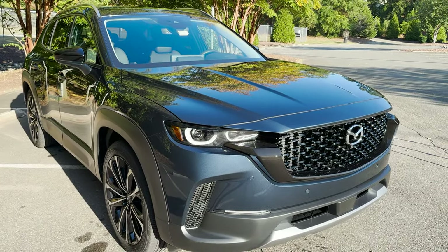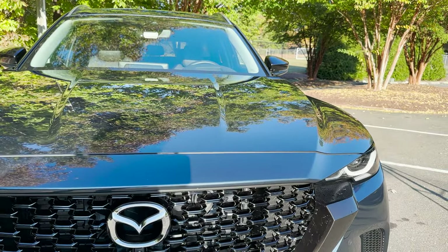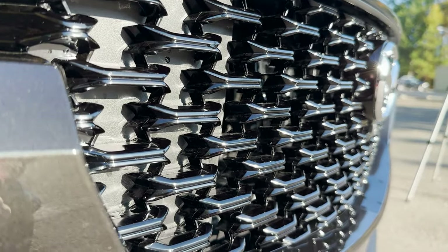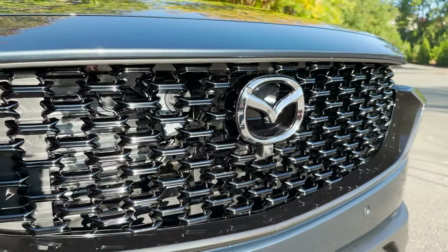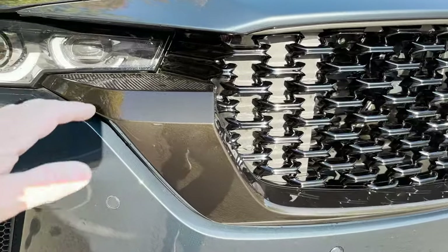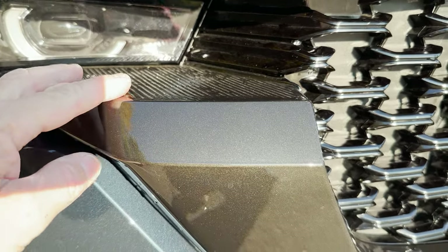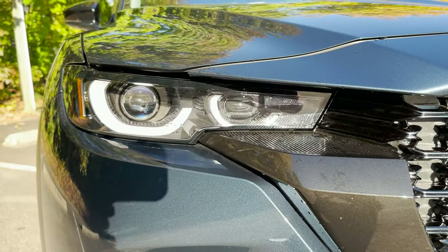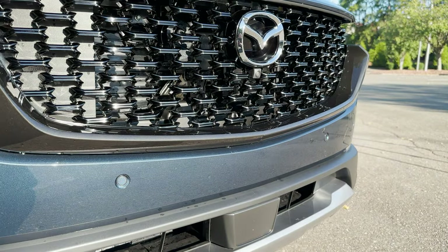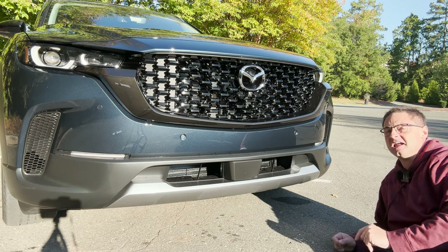Let's take a look at the front end. This is simplistic but bold — look at the lines here, very pronounced. We go down to that gloss black, three-dimensional grille. The Mazda symbol is right here, and there's a camera for the 360 surround. We've got the surround on the outside, vertical lines, so many styles, colors, and textures. LED lights — that blue color is brilliant. It has parking sensors in the front and rear. The ground clearance is a surprising 8.6 inches, so you really can go off on the trails.